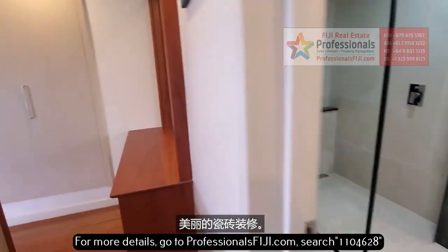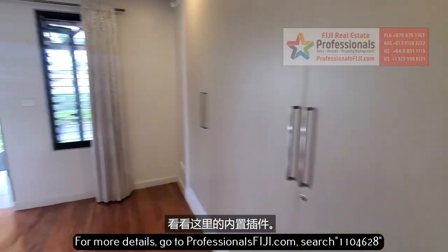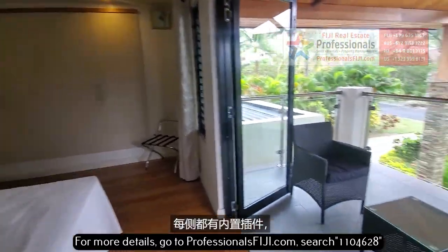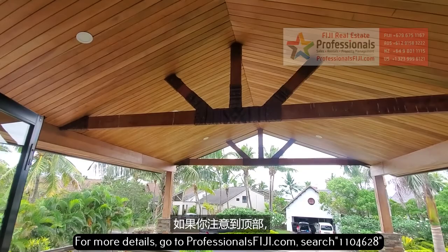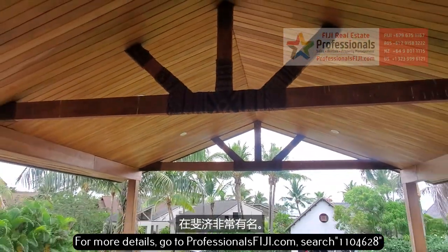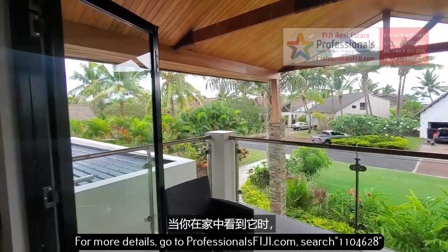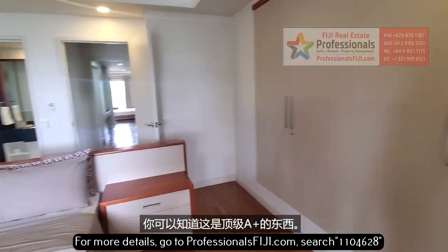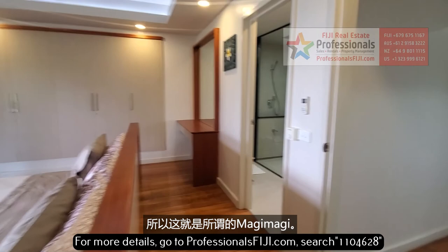Beautiful tile work, great big mirror, look at the built-ins on each side — a great place to just sit and relax. If you notice up top, you see that design right there. That's called Magi Magi — M-A-G-I, M-A-G-I. Very famous in Fiji. Not many people are doing that anymore. When you see that in a home, you can know that it is A-plus, top-class stuff.